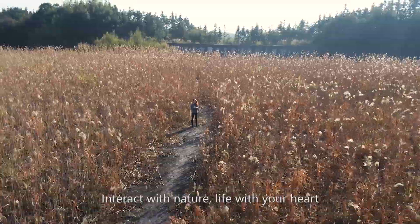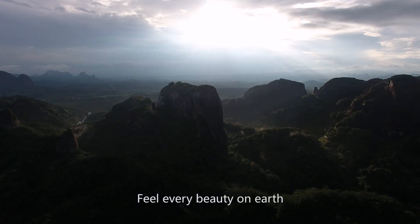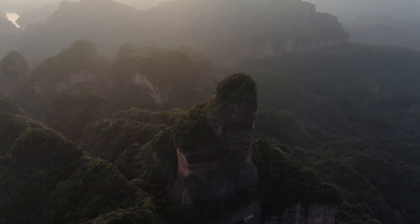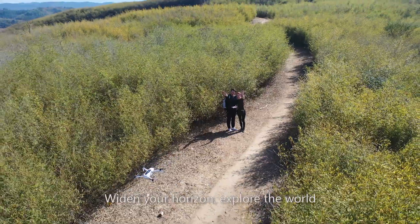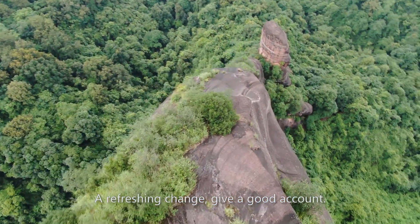Interact with nature — live with your heart and feel every beauty on earth. You will find the world filled with fun and joy. Zeno 2 freshens up your perspective, widens your horizon, and lets you explore the world. A refreshing change.